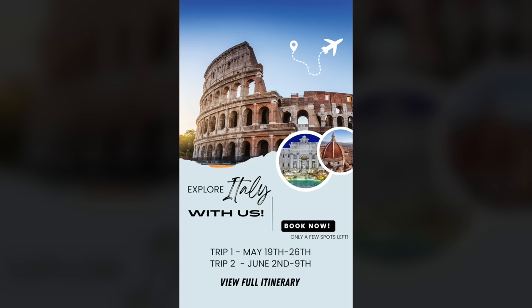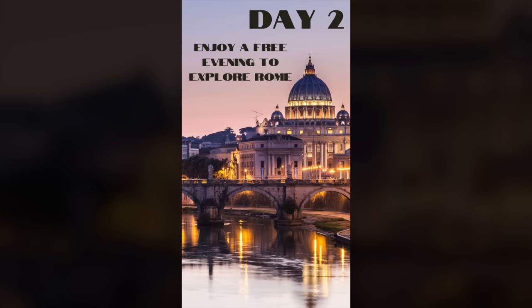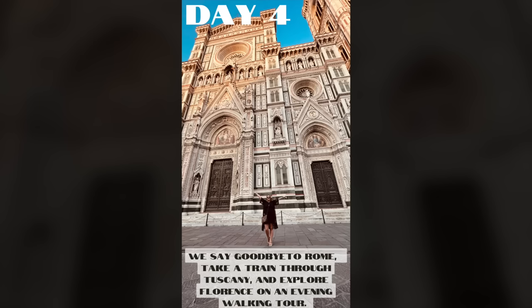Here is a little bit about what we are going to be doing on these trips. Day one you will arrive in Rome and we will get to know each other at a local restaurant at our welcome dinner. Day two — you better be ready to eat — we are going to be doing a food tour in one of the most famous neighborhoods in Rome. After walking off all of the amazing food, you will have the rest of the evening on day two to explore Rome on your own. Day three is what you came for: we will be spending the morning shopping at a famous Roman flea market hunting for treasures. After the market the rest of the day is free, or you can come hang out with Jesse and I and do more vintage shopping. After breakfast on day four we are going to take a train to my favorite city in the world — Florence, Italy — and take an evening walking tour of the city.